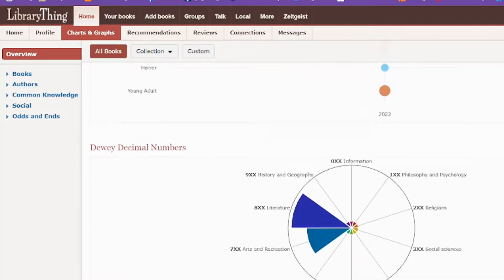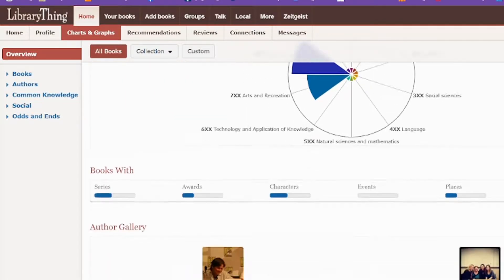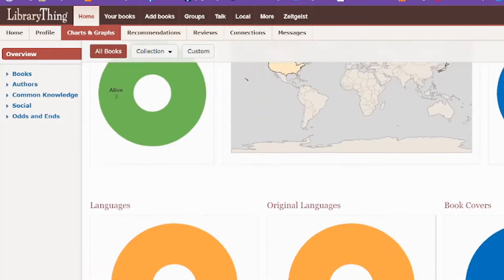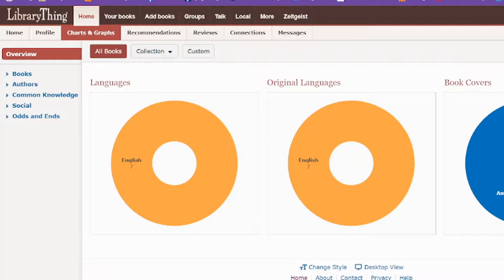It'll also show you your Dewey decimal numbers, so if you are reading a lot of nonfiction it'll show you where all your nonfiction interests tend to lie if you were looking in a library setting. It'll also show you info about your authors — where they're from, whether they're alive or dead, whether you're reading more male or female authors, the languages and the original languages, as well as whether or not you were able to find cover art. The stats are really fun — this might be the best part of Library Thing.